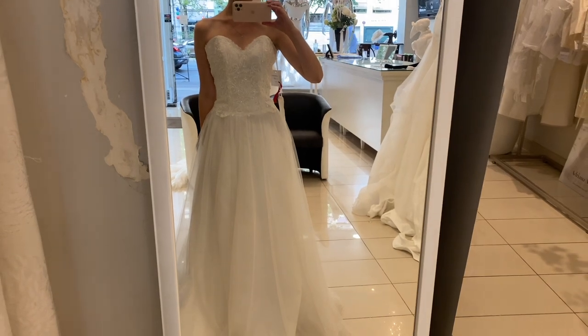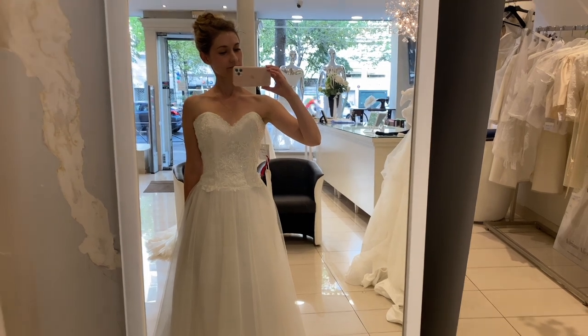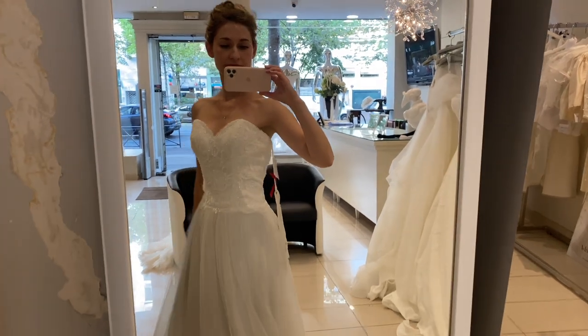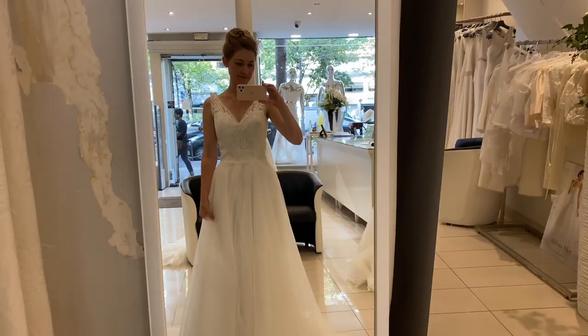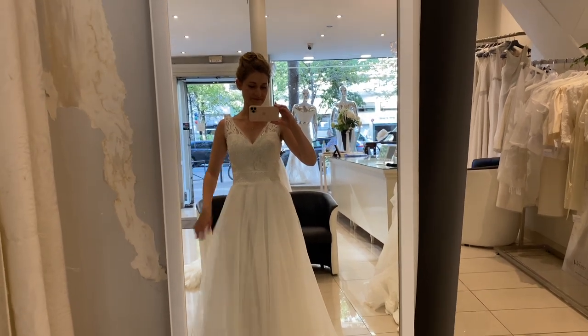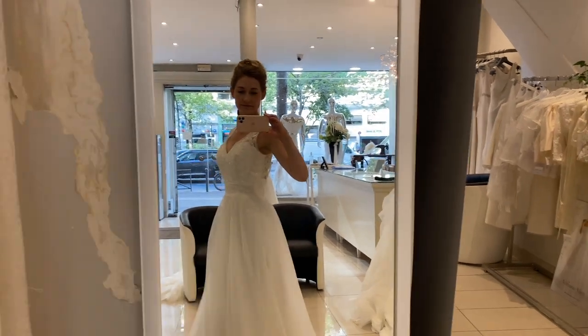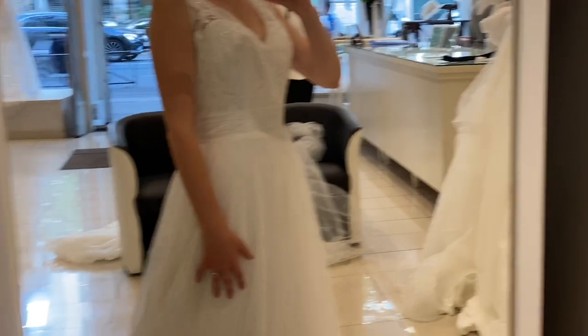I tried on another dress that was strapless with the same sort of lace overlay, but it didn't really appeal to me — it was much slimmer, didn't mark the waist very well, and didn't feel very good on. But at that shop I found two shapes that I really liked. The first was a V-neck strapless shape with a sweetheart bodice underneath and lace overlay on top, with a tulle skirt that definitely marked the waist — although the tulle was very rigid and the lace was even kind of sparkly, which I didn't want. This one cost around 1200 euros.